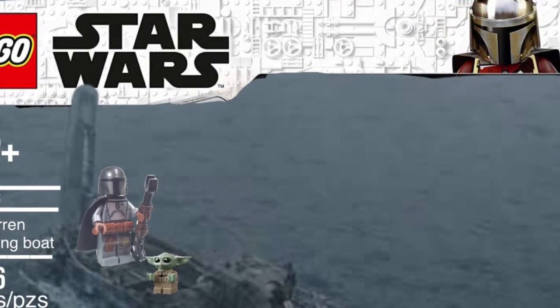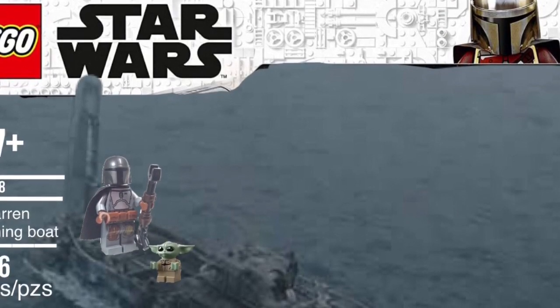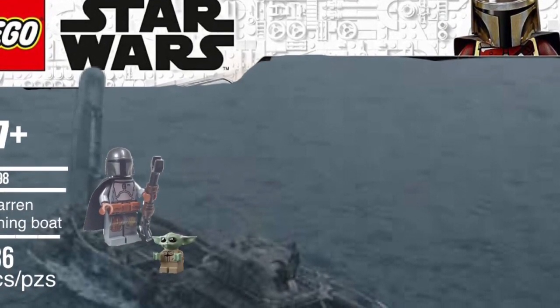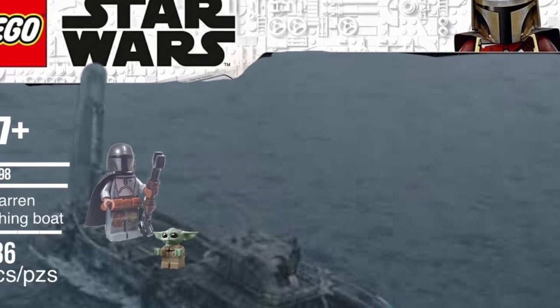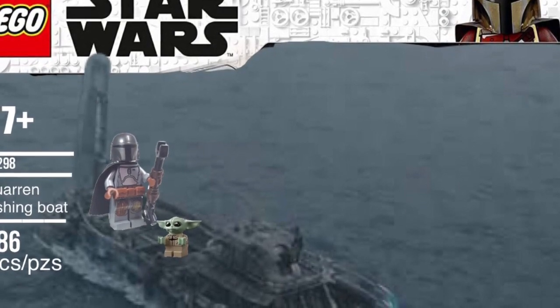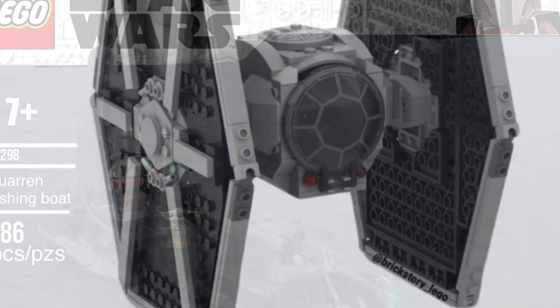The next one is the 75299, the Mandalorian Hero Vehicle. I won't speculate too much in depth on minifigures since we don't actually have a rumour on what this set is, but I would hope for Beskar Mando and Baby Yoda at least.